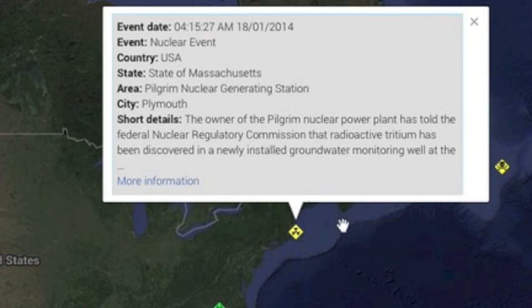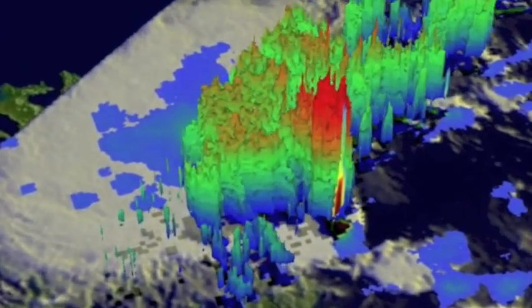Straight to the RSOE EDIS alert map, where a groundwater monitoring well designed to make sure no contamination from the nuke plant escapes is found to have radioactive tritium. Not something you want to sprinkle on a salad. They claim it's under control.